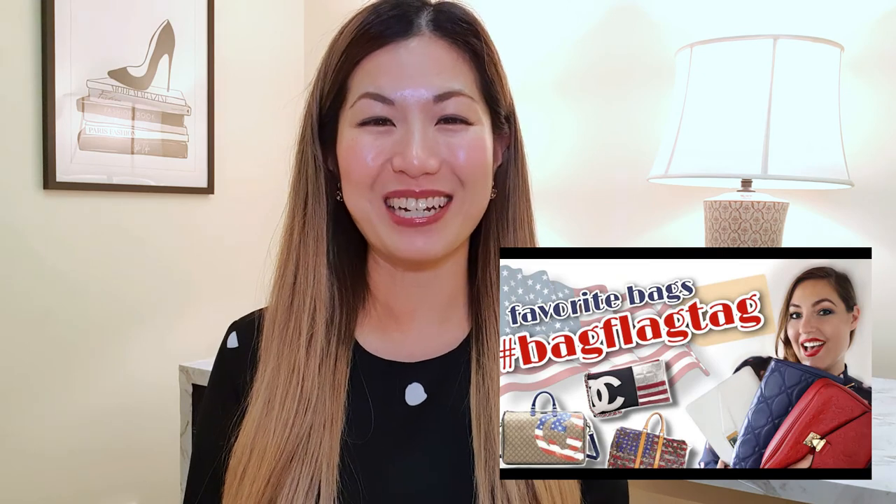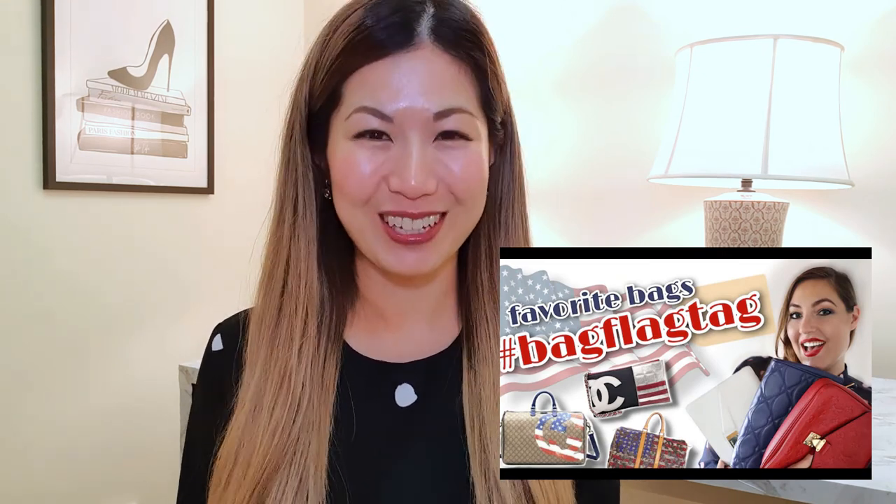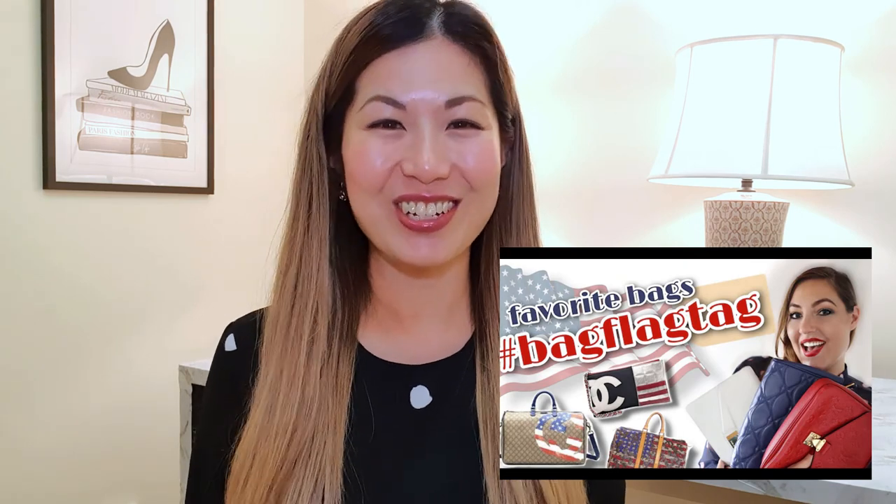Hey guys, how's it going? Today's video is going to be a tag video started by Mary from Lumi Level Up. She's also a fellow luxury YouTuber, so if you're interested in all things luxury, go ahead and check out her channel.